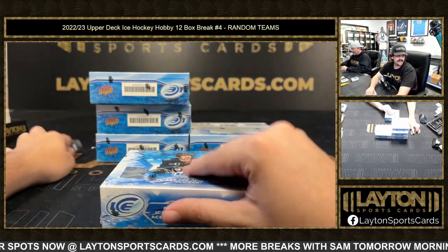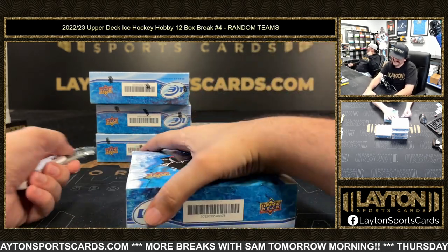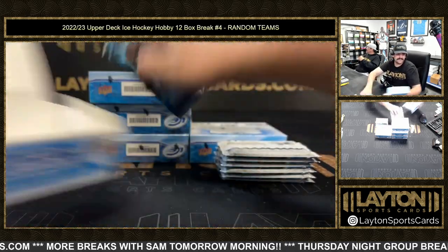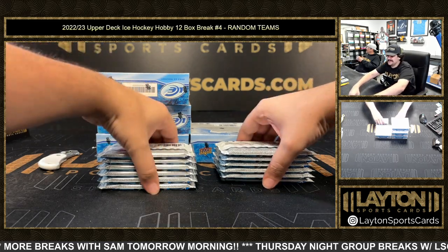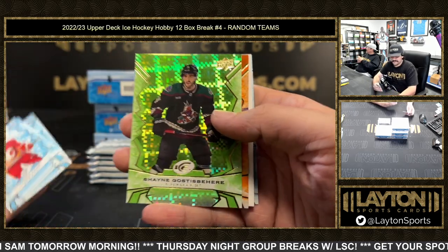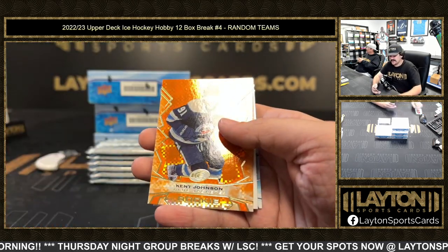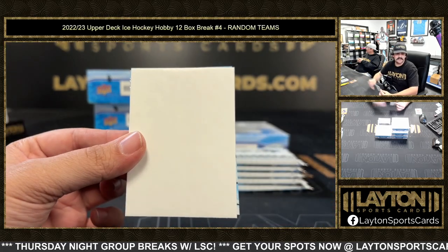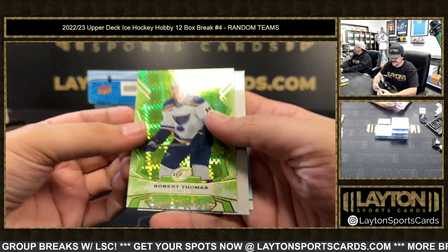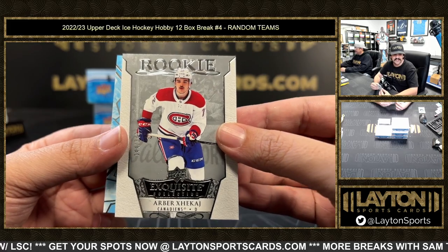Good luck here, box number eight. Green Gostabare — and a Kent Johnson, nice orange there Blue Jackets. That guy's got my mind in a pretzel tonight. This is Robert Thomas on the green, and rookie is Jack Guy — the 349 rookie exquisite, nice one there Habs. Wi-Fi Jack Guy and Ratcliffe.